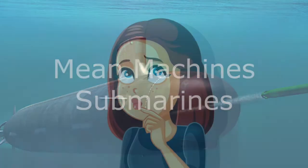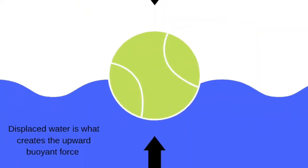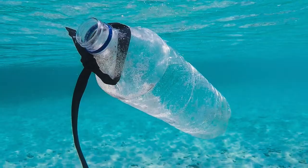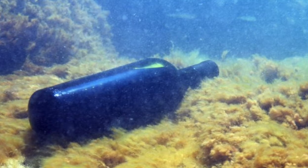Have you ever wondered how these machines work underwater? The answer lies in the concepts of buoyancy, or upthrust. An empty bottle floats in water. A bottle half filled with soil submerges partly in water, while a bottle fully filled with soil sinks in the water.